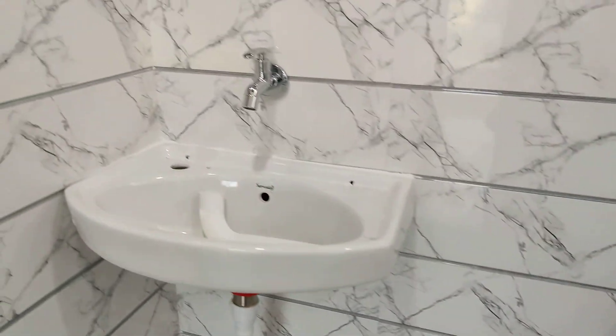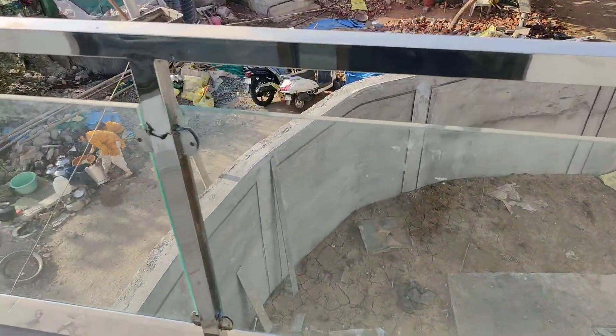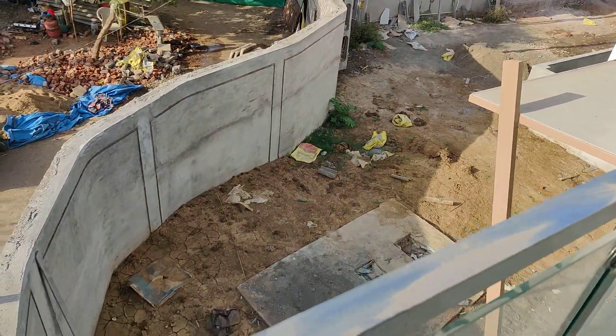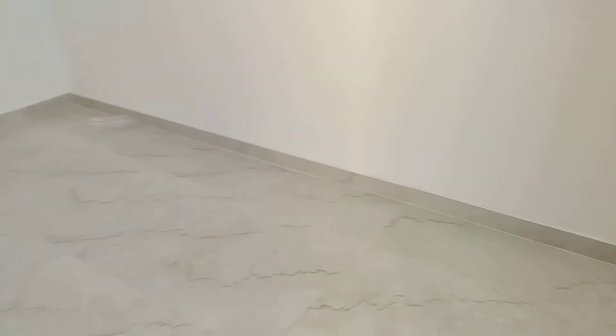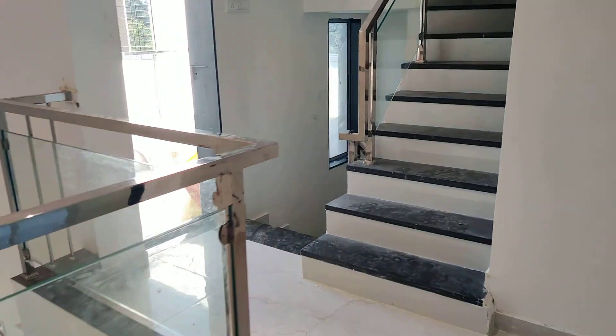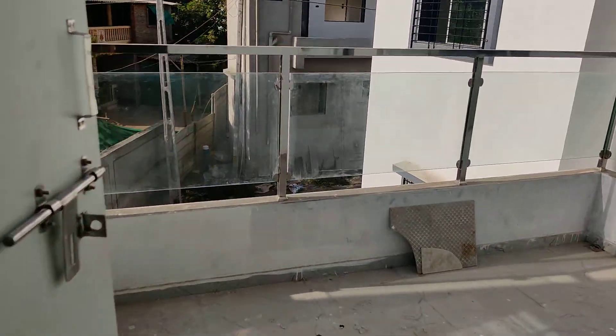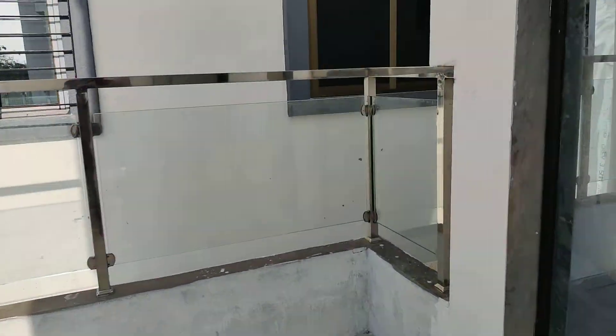DCI Company fittings. Shower. Balcony. Second balcony. Balcony with 12mm glass SS304.